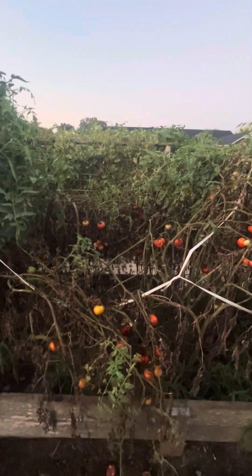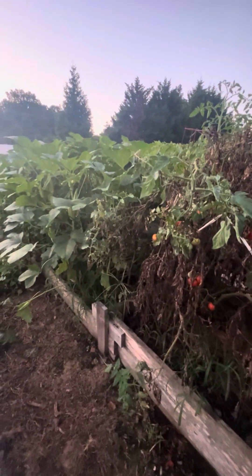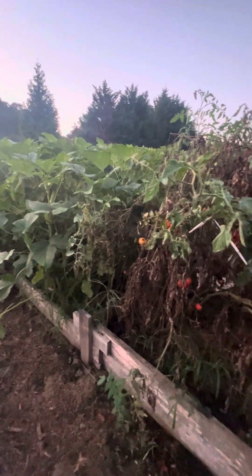Just look at the abundance of tomatoes here. Look at the abundance of okra — huge okra, stuff six feet tall now.